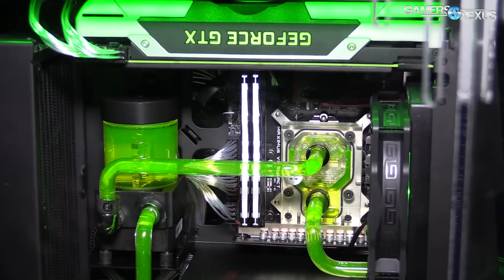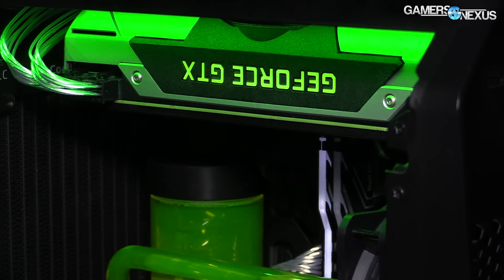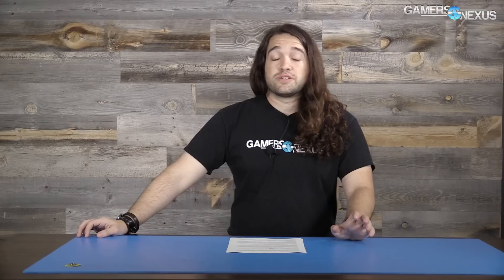This content is brought to you by Antec and their new Cube Mini-ITX case, built for HTPCs and portable gaming rigs. Learn more at the link below.